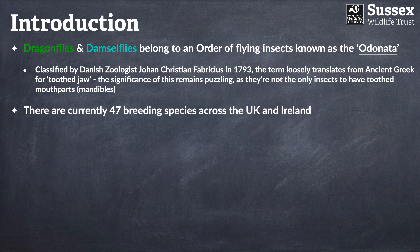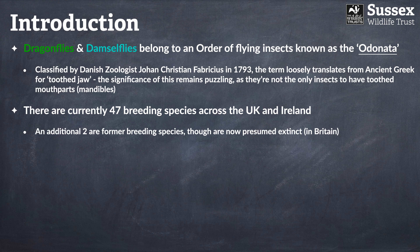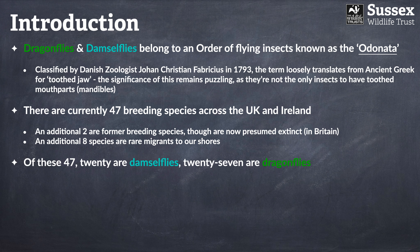Across the UK and Ireland we currently have about 47 species. We did have an additional two species that used to breed here but are now presumed extinct, and there are another eight species that are rarer migrants to the UK. Of these 47, 20 can be classified as damselflies and 27 as dragonflies.